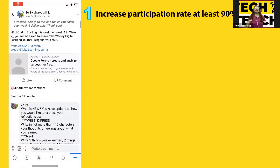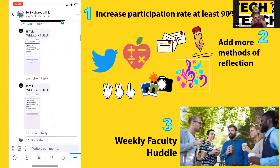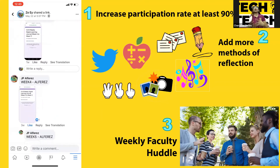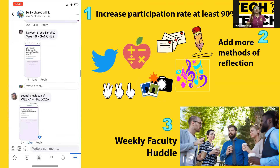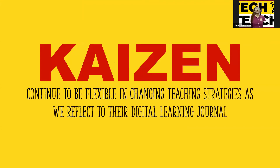What's next? We want to increase our participation rate to at least 90%. What I did is require students to post a screenshot as proof that they answered the IE Digital Learning Journal — that is how I got the 90%. We also want to add more methods of reflection and have a weekly faculty huddle to discuss common and striking comments and do collective solutions. We want to continue being flexible in changing teaching strategies per week, per class, per semester, because we want to read all their reflections in the digital learning journal.